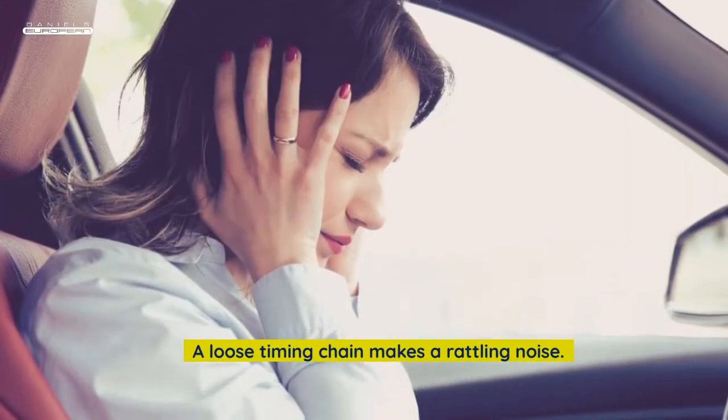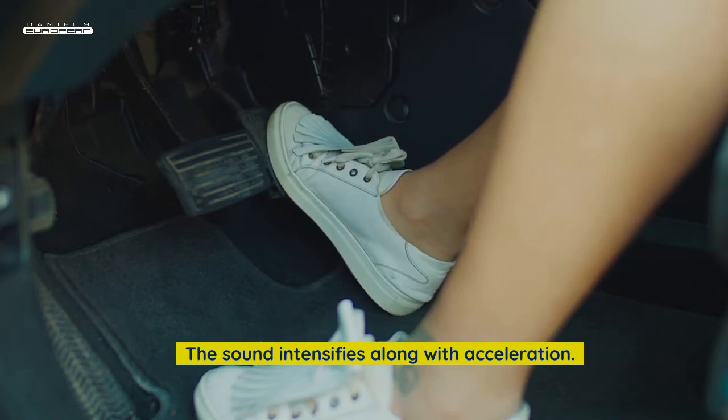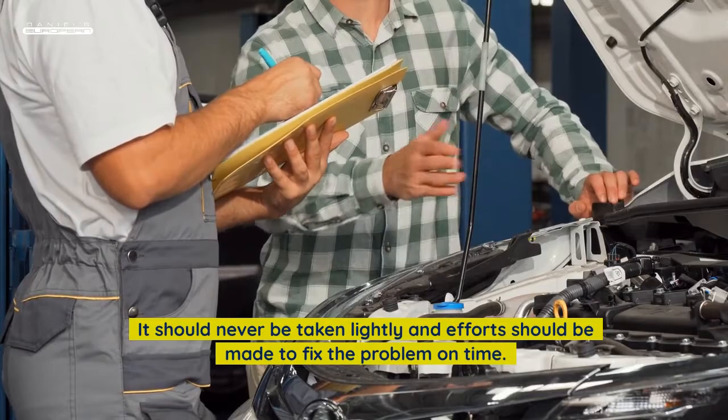Rattling noise: A loose timing chain makes a rattling noise. The sound intensifies along with acceleration. It should never be taken lightly, and efforts should be made to fix the problem on time.